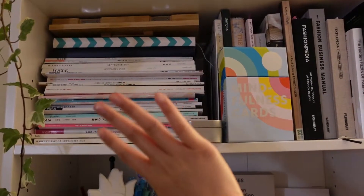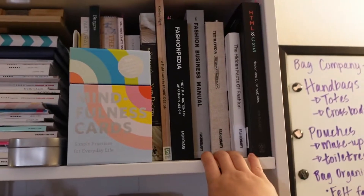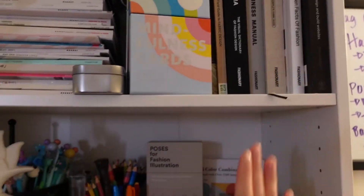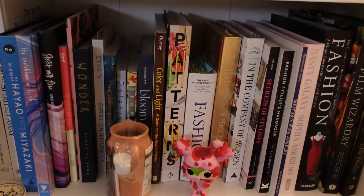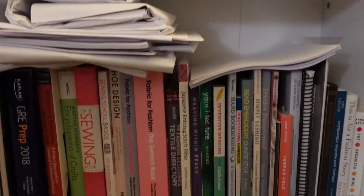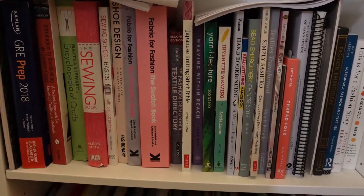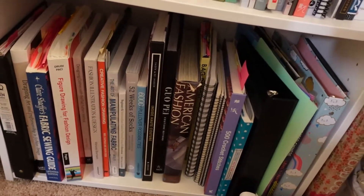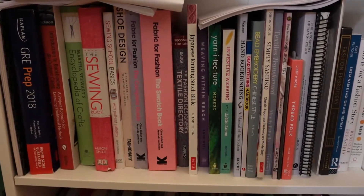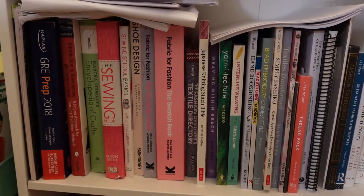So we'll move on to my bookshelf. Here I just have some old magazines that I like to go back to and get inspiration from. I am a huge fan of Fashionary so I do have some of their books here. I also have art books, fashion books, sewing books, crochet books, knitting books, and embroidery books — all the stuff that I really want to learn. I bought all these books so I can learn from them and refer back to them in the future.